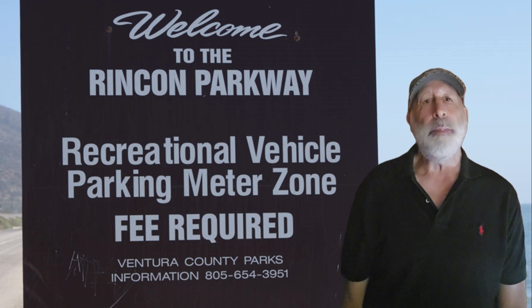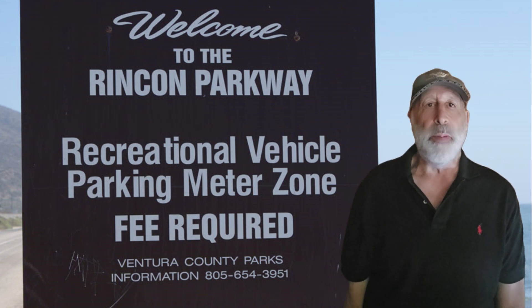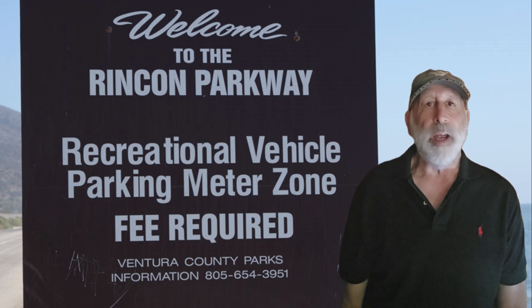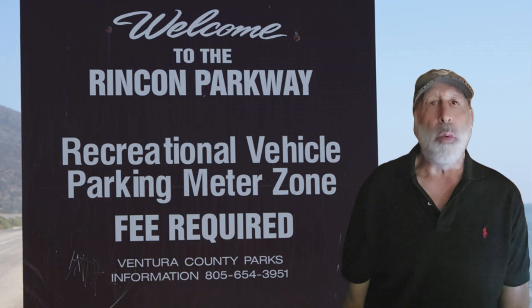Don't forget to bring RV pet accessories like collapsible bowls and pet travel gear for convenience. Safety is very important when traveling with pets. Always secure your pet while driving to prevent them from becoming a distraction or getting injured if you stop suddenly — use a pet seat belt, harness, or crate. Never leave your pet alone in a parked RV, especially in extreme weather. Make sure there is proper ventilation and comfortable temperatures inside the RV at all times.